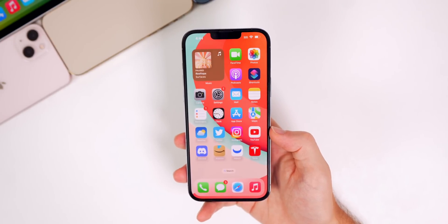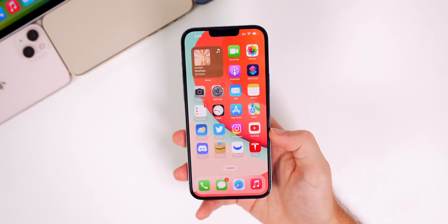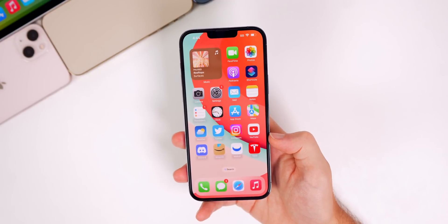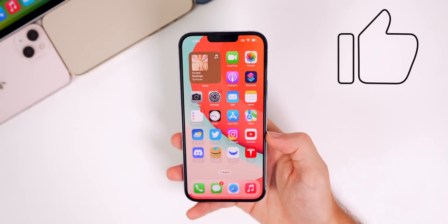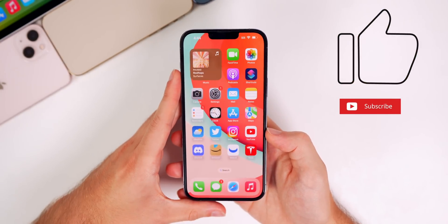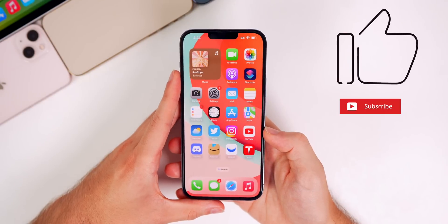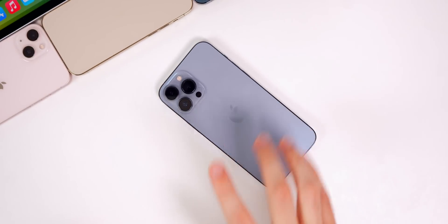That's the latest batch of Apple news from this past week along with additional features and changes found in iOS 16 beta 4, also known as public beta 2. I hope you enjoyed this video — if you did, give it a thumbs up and subscribe for more iOS 16 coverage coming in the next few months. Thanks for watching, and I'll see you soon.